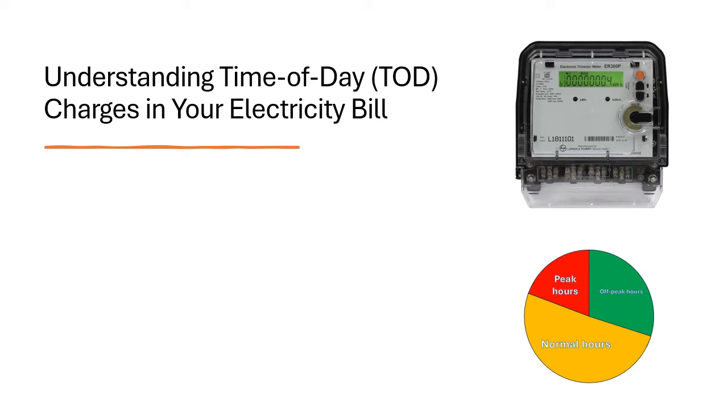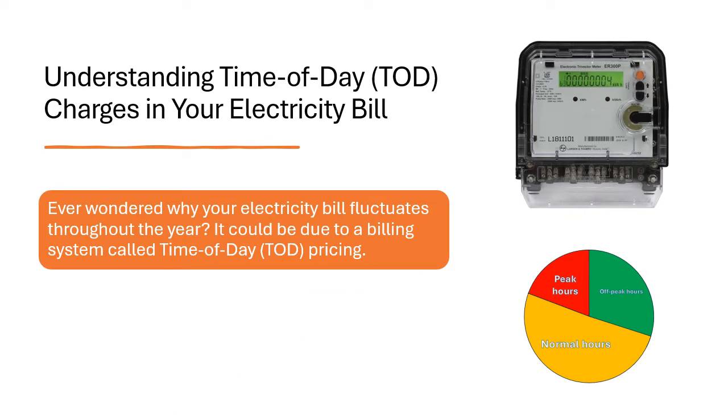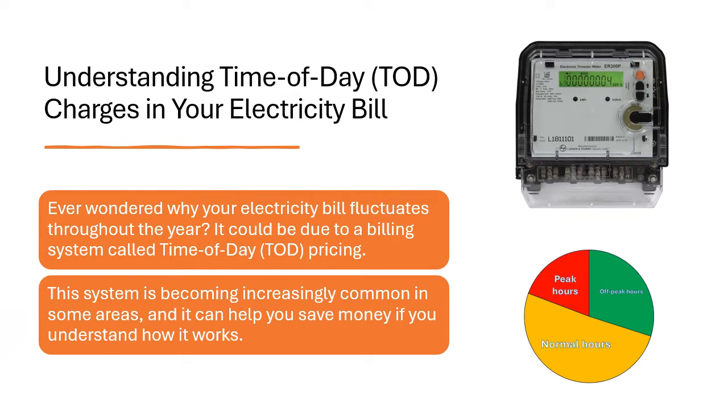Understanding time of day charges in your electricity bill. Ever wondered why your electricity bill fluctuates throughout the year? It could be due to a billing system called time of day pricing. This system is becoming increasingly common in some areas, and it can help you save money if you understand how it works.